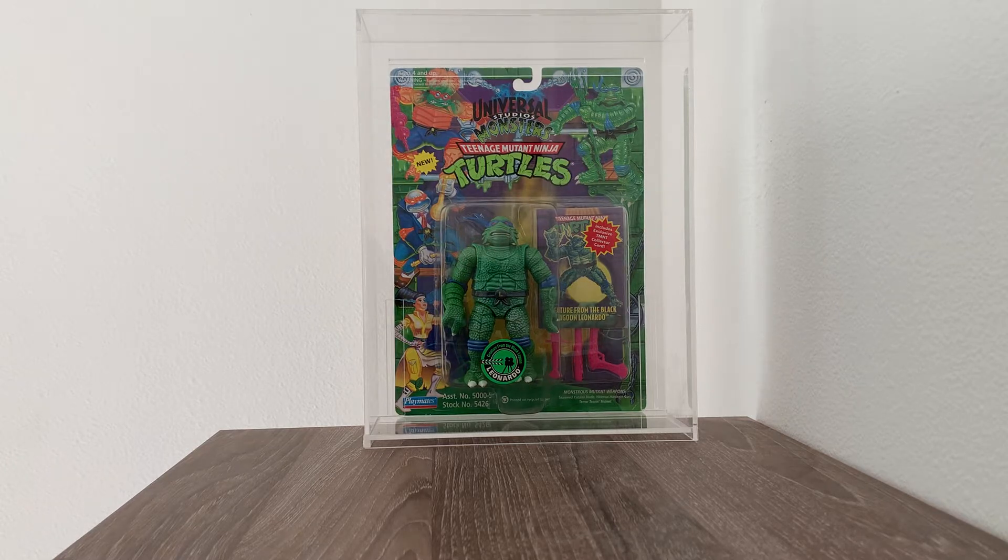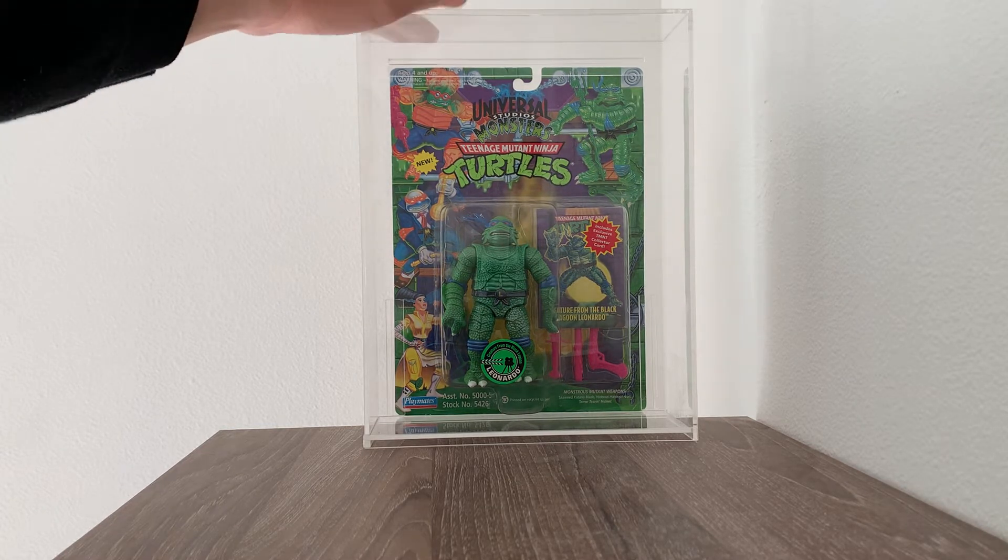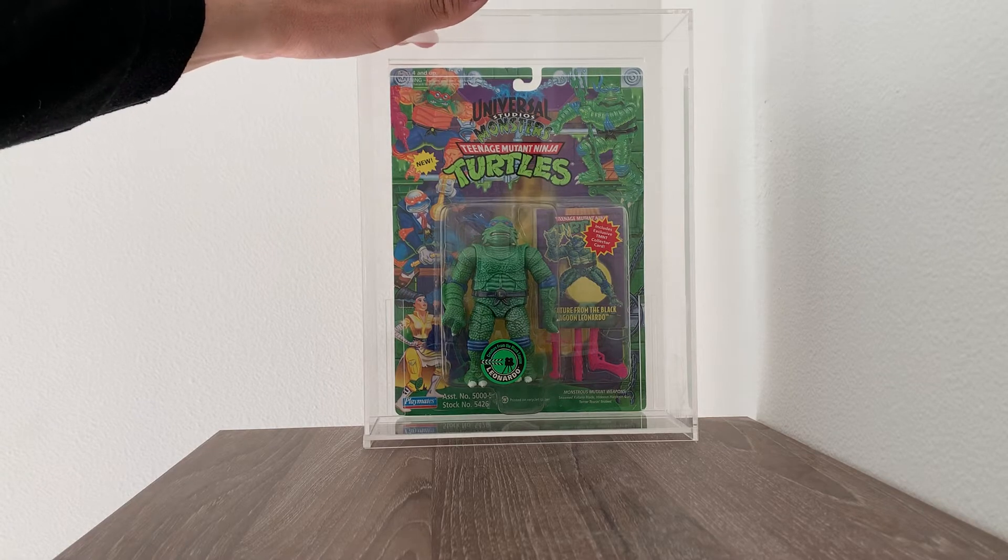Hello everybody and welcome to another edition of Vintage Toys. Today we have the 1994 TMNT Universal Studios Monsters Creature from the Black Lagoon Leonardo. This is one of my personal grails. It's in excellent condition — not perfect, but it is one of my favorites so I keep it in a hard plastic case.